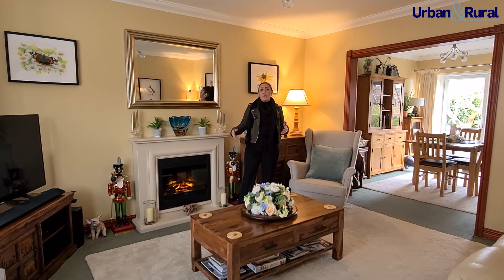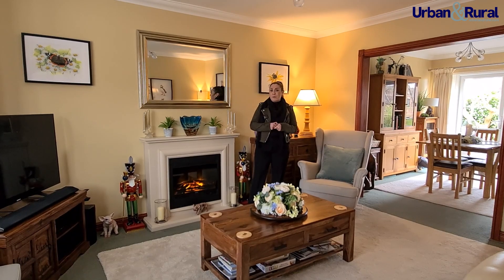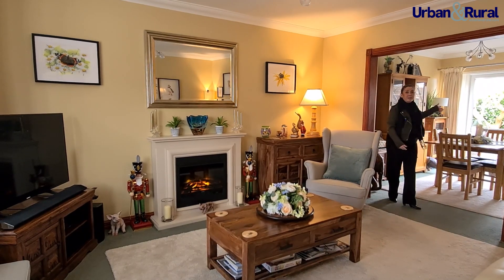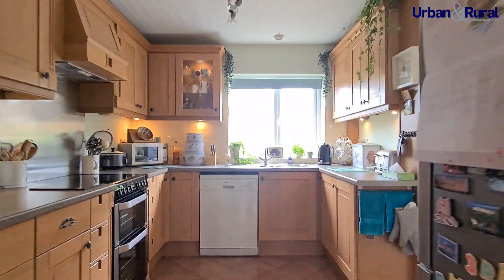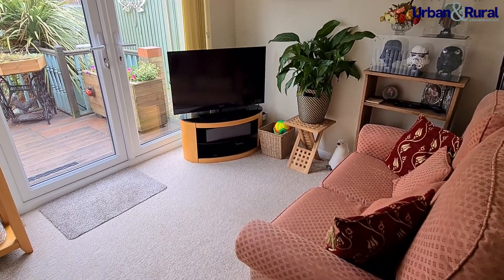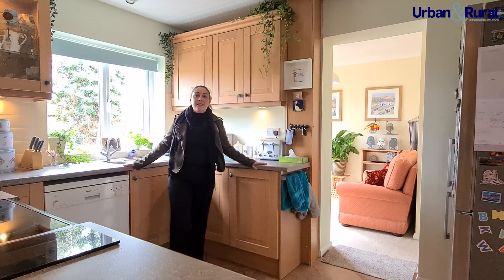From the hallway we come into this lovely open plan lounge dining space, with a lovely bay-fronted window and a cozy fireplace. That takes us seamlessly into the dining area, which has a set of French doors leading out onto the decked area of the garden.